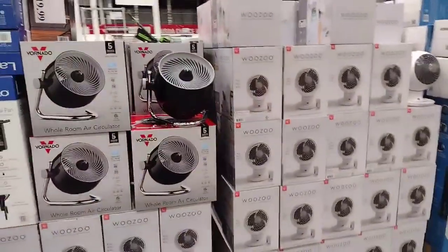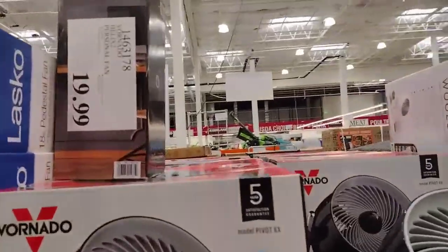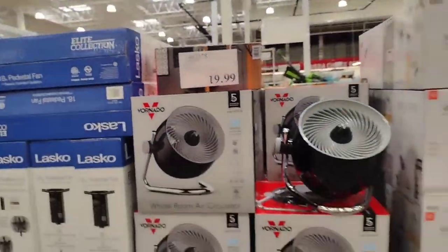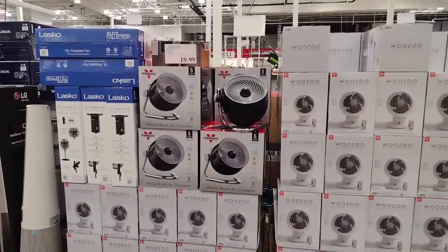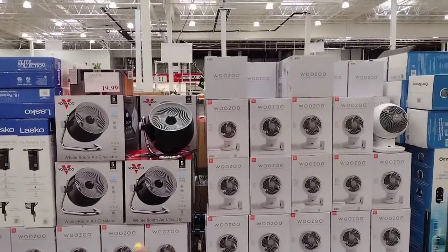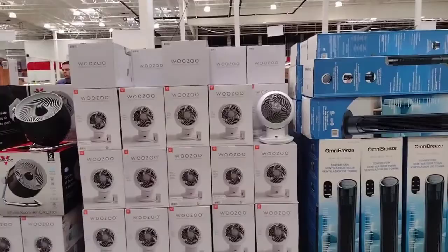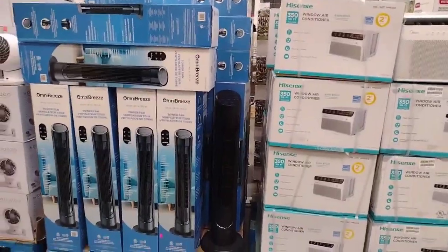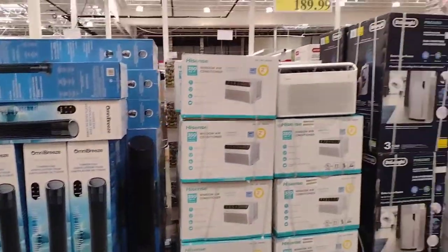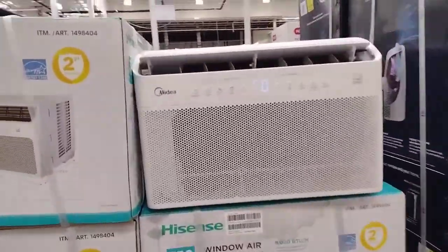They have a whole room air circulator. There's also a personal fan — I need one of those. This one is $44.99, and then we have the Wuzu tower fan for $39.99, which is what I need for home. I can actually feel this one — let's turn it up.